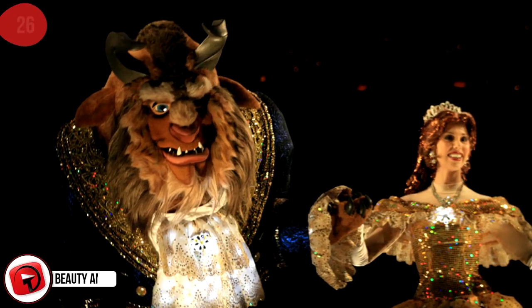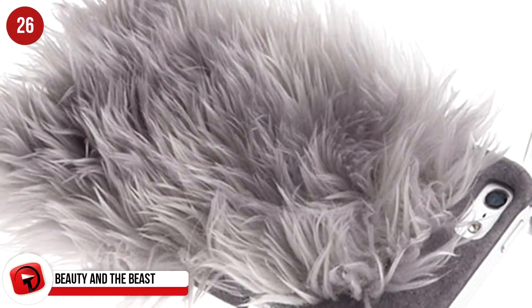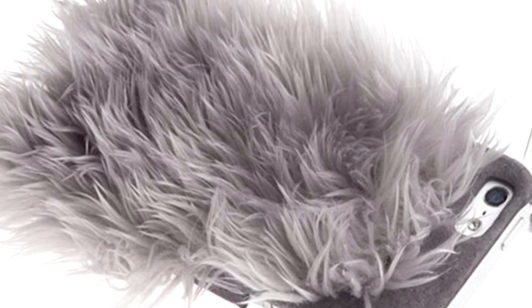This is the Ion Monster Fur Cover for iPhone 5 by Ion Factory, and it's sure to be a conversation starter because it's truly a bit bizarre. It's an artificial fur cover available in a variety of colors and, despite the fur, allows access to all ports, switches, and phone functions. Compatible with the Apple iPhone 5.